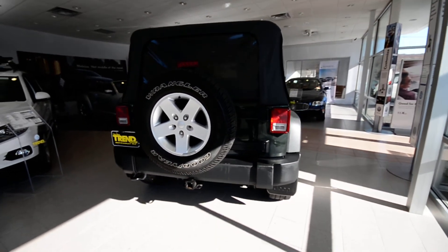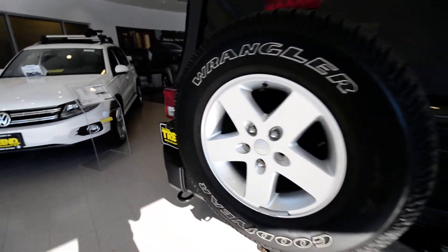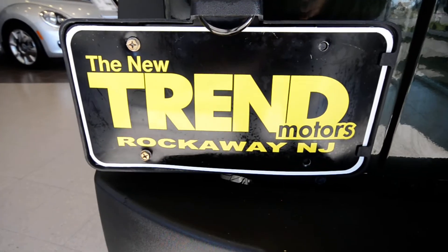Check out the rest of the car at trendmotorsvw.com, or come see it in person at 81 Route 46 West in Rockaway, New Jersey. Thanks for viewing, and we'll see you soon.